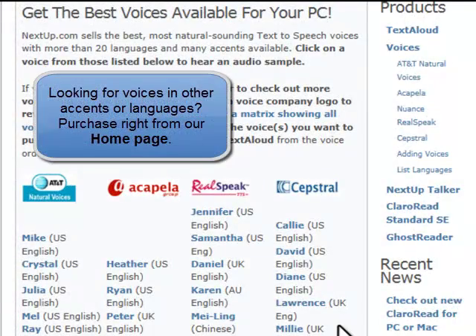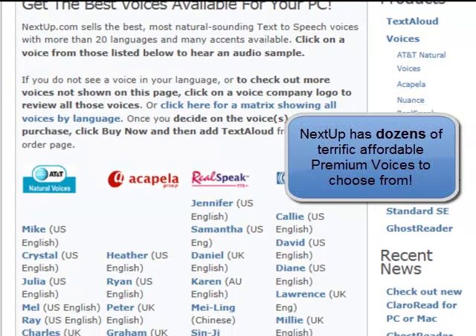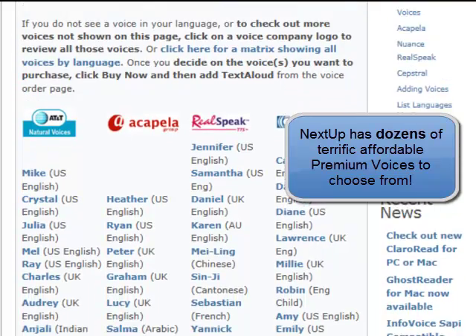If you would like to buy TextAloud with other optional voices or languages not presented on the main purchase page, you'll need to follow the voice purchase path instead. Click on the voice link to buy the voice or voices you want, then you'll be able to add TextAloud to the purchase at that point.